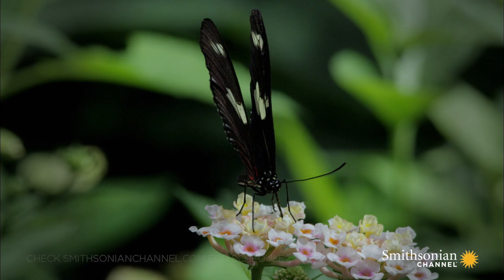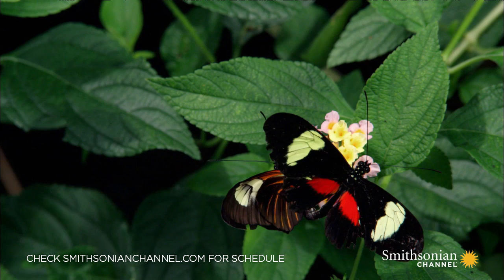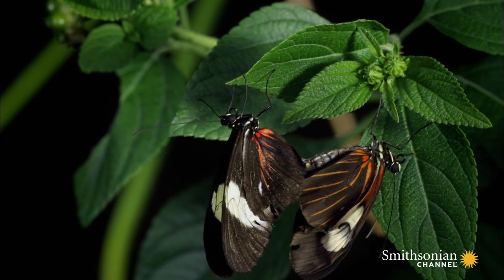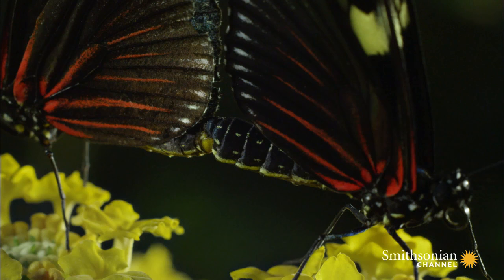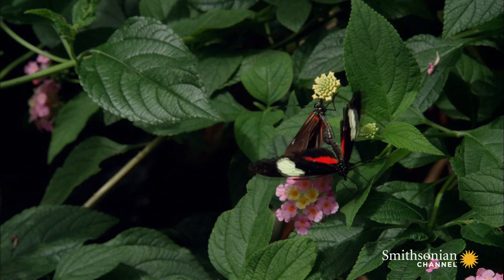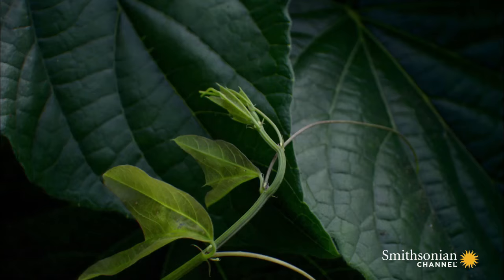Adult butterflies feed on nectar. This sugar-rich food fuels their search for a mate. Once a male and female have found one another, the male uses special claspers at the end of his abdomen to transfer his sperm to her.